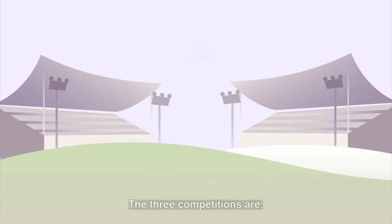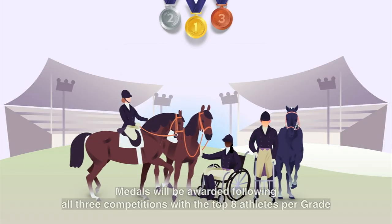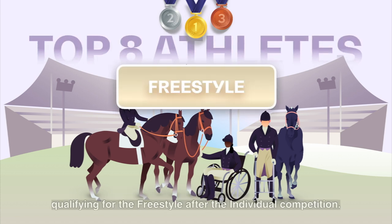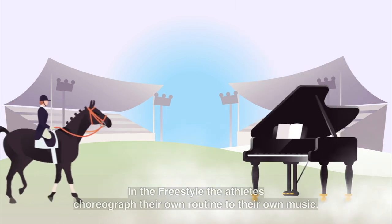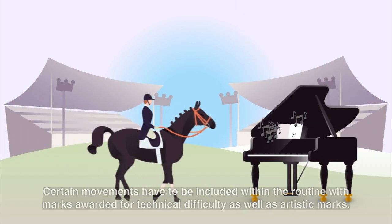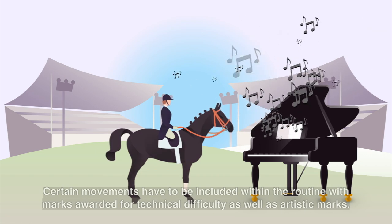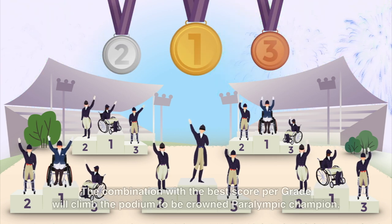The three competitions are individual, team and freestyle. Medals will be awarded following all three competitions, with the top eight athletes per grade qualifying for the freestyle after the individual competition. In the freestyle, the athletes choreograph their own routine to their own music. Certain movements have to be included within the routine, with marks awarded for technical difficulty as well as artistic marks. The combination with the best score per grade will climb the podium to be crowned Paralympic champion.